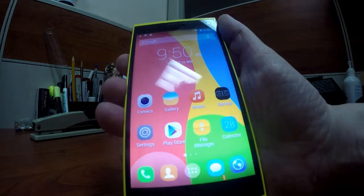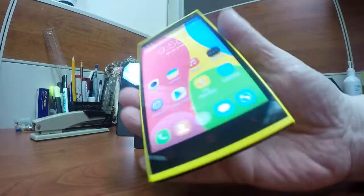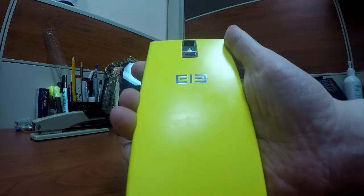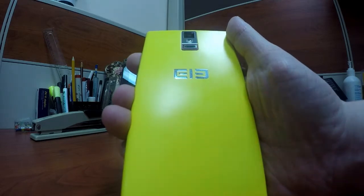If anybody has any questions or comments, leave them below and I'll do my best to answer them. That's it for the Lephone P2000 in yellow — bye!